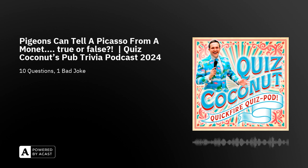We will see you next week. Bye. If you enjoyed today's quiz, why not book us for your next event? We host corporate events in the UK and Canada, and virtual events all over the world. Don't forget to subscribe to the Quiz Pod so you never miss an episode. We'll see you next week. Quiz Coconut — nuts about trivia.